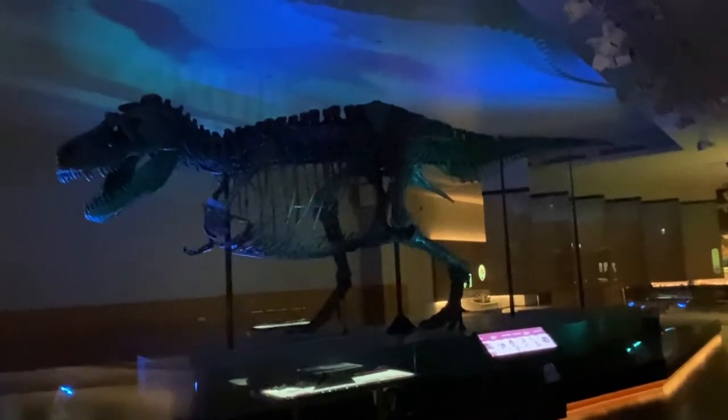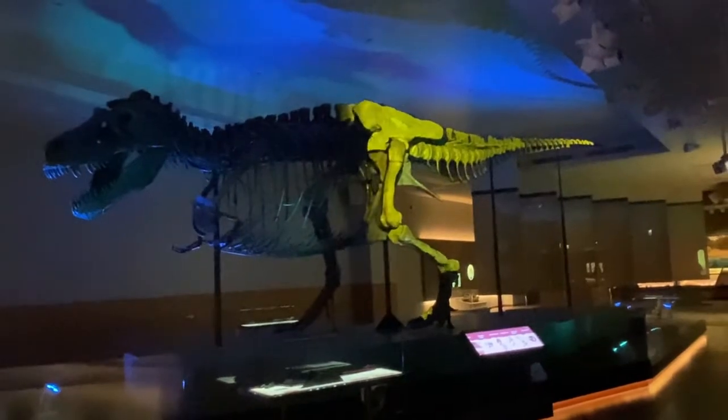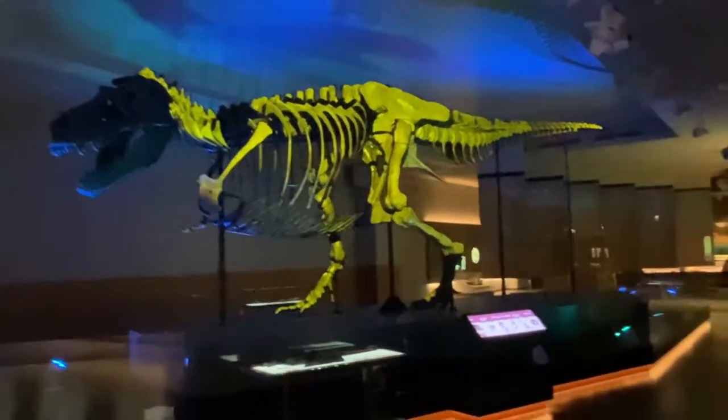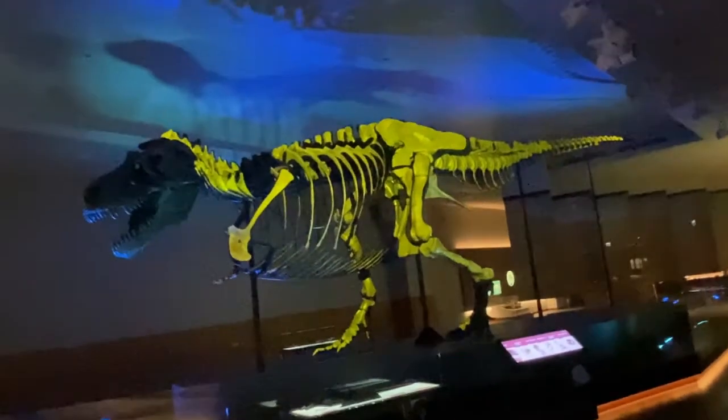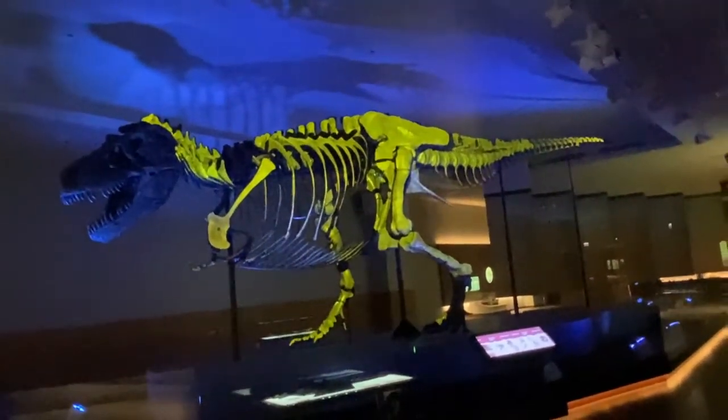Millions of years after Sue's death, the dinosaur's fossilized bones were discovered in modern-day South Dakota. Never before, or since, has such a complete T-Rex skeleton been discovered. Everything highlighted here is real fossilized bone.